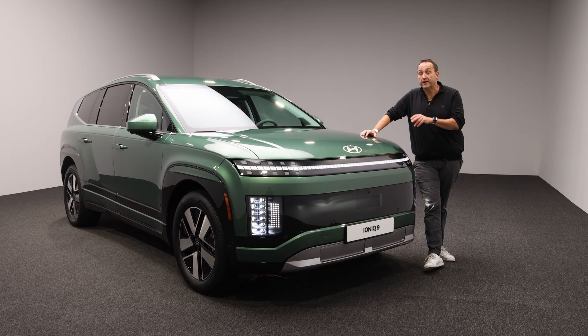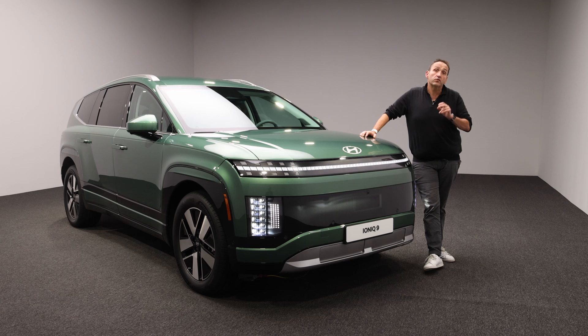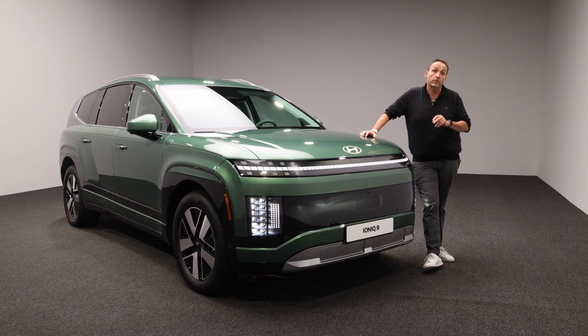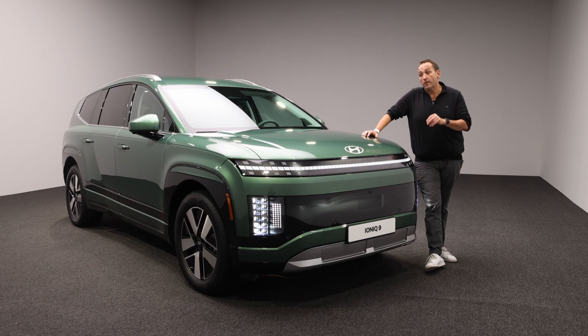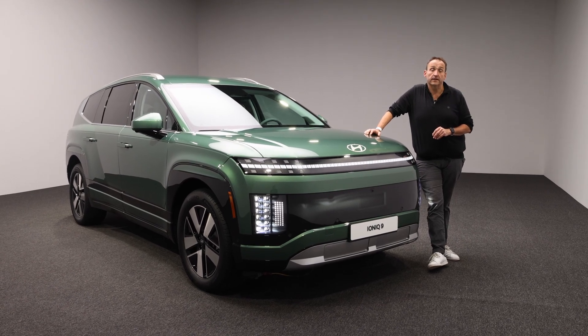If you want to know all about the car that has its world debut right now at the LA Auto Show and will hit the European roads early next summer, join me in my first walk-around here at Thomas Geiger Car.